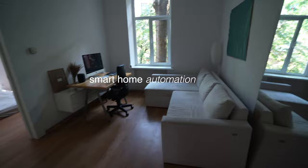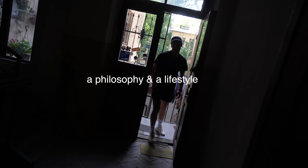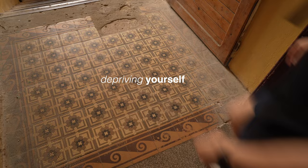Hey Siri — smart home. Good night. To me, minimalism is about philosophy and lifestyle. It has never been about depriving yourself of good things.